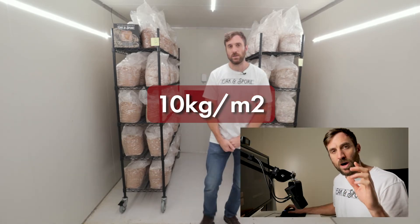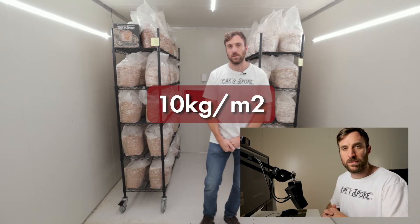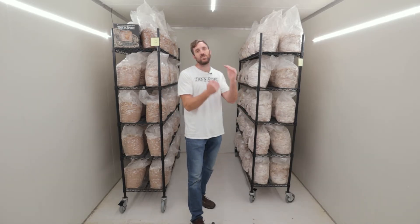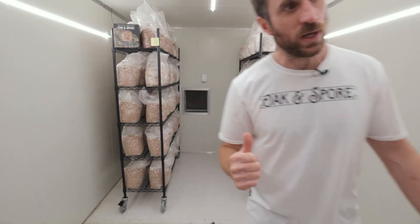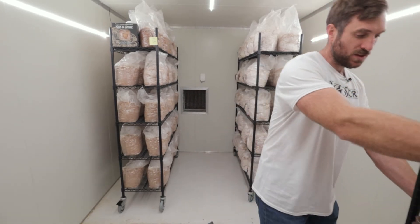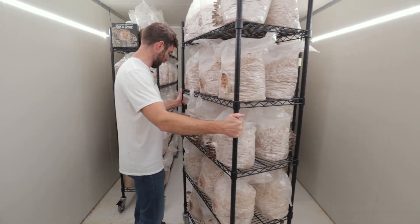Just to clarify — I mean 7.8 kilos per meter square, not 7.8 kilos per week. So a good starting point is about 6.5 kilos per meter square. If you really want to work it, you can crank it up. For instance in this room we can actually slot other whole racks in between these ones — we can add 50% more fruiting space just by moving that rack over the drain.